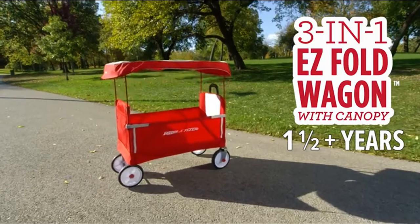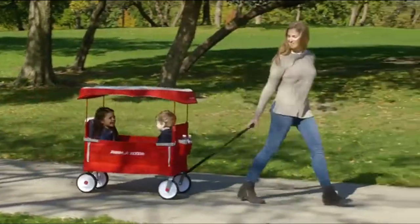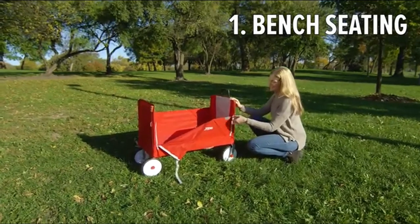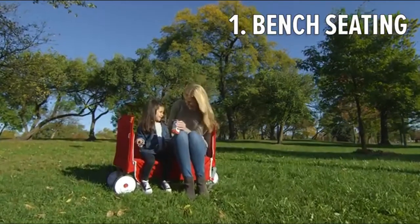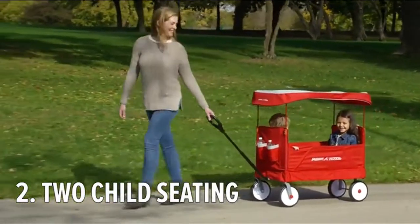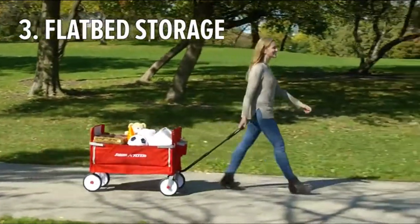The Radio Flyer 3-in-1 Easy Fold Wagon with Canopy is the most versatile folding wagon for kids. This wagon can be used in three different ways. With an easy pull of the zipper, the wagon transforms into bench seating — no tools needed. It also offers comfortable seating for two children, or can be loaded up to haul everything you need on your adventure.